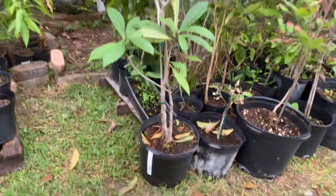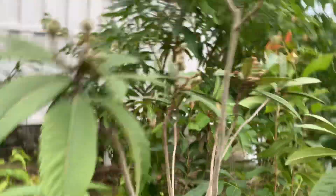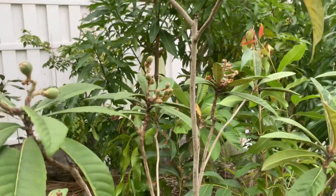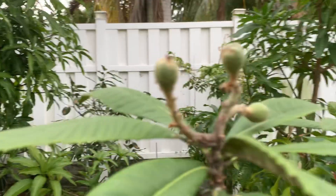Good morning ladies and gentlemen. This is my one-year-old loquat tree — I got it last year from a nursery. He has a very good variety of loquat.